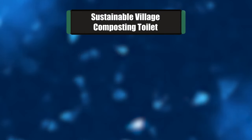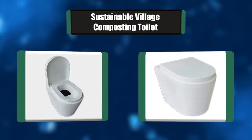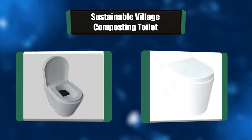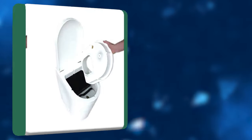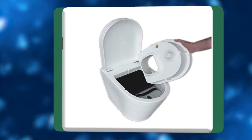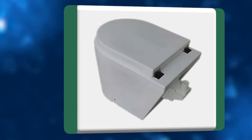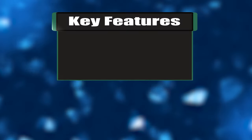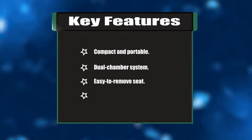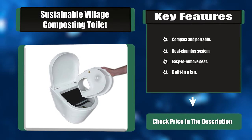Number two: Sustainable Village Composting Toilet. This composting toilet separates liquid and solid waste into respective chambers. This port-a-potty toilet has a significantly lower hassle and lower environmental impact compared to an incinerator toilet. These toilets are popular due to their compact size. Key features: compact and portable, dual chamber system, easy to remove seat, built-in fan.